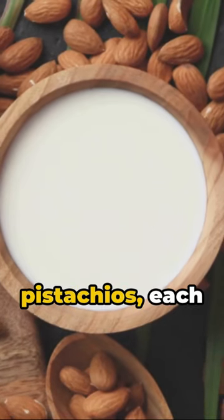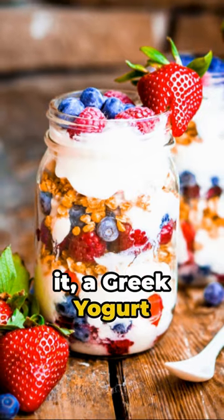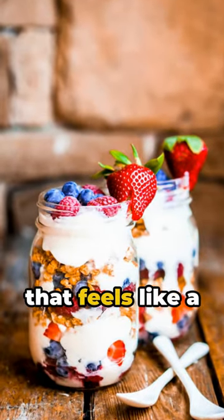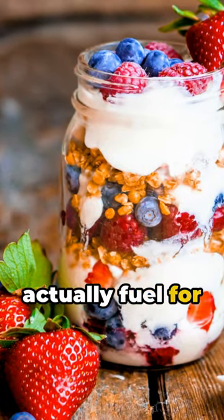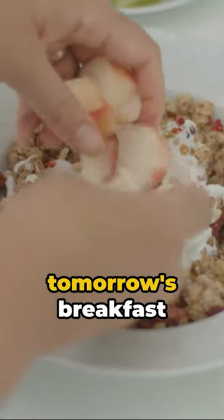Almonds, walnuts, or pistachios — each bring their unique flavor to the mix. And there you have it, a Greek yogurt parfait. A breakfast that feels like a treat, but is actually fuel for your day. One bite and you'll be hooked. So why wait? Make tomorrow's breakfast today.